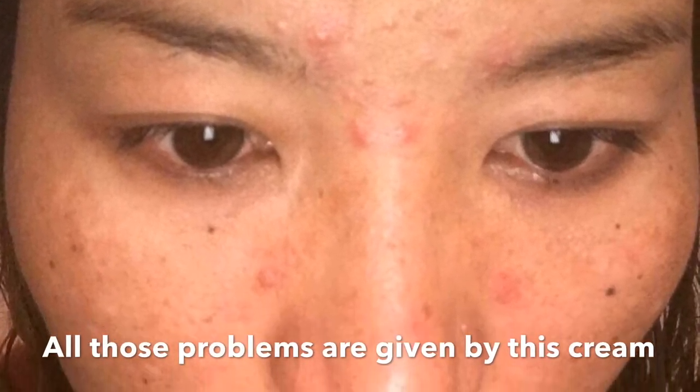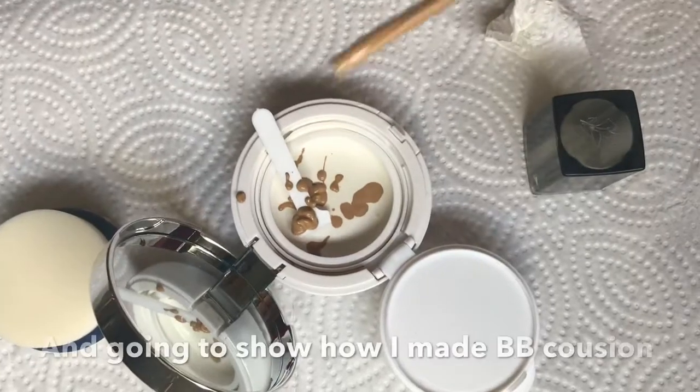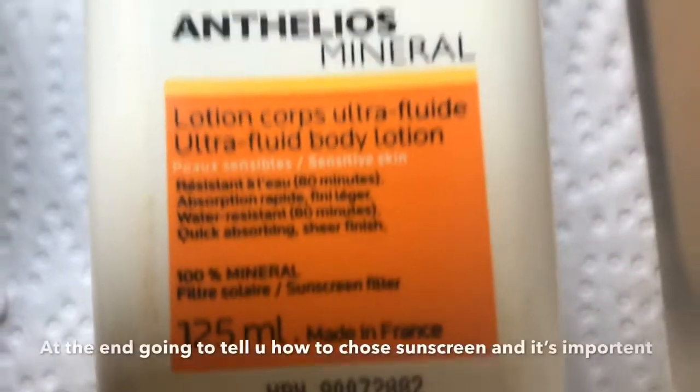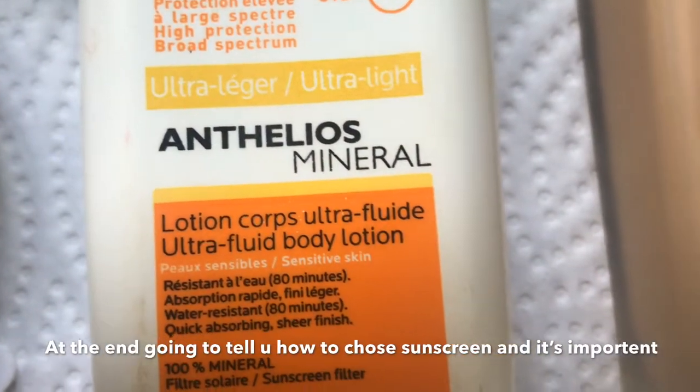It's about how to protect my skin. I'm going to show you how. I'm going to show you BB cushion, sunscreen, and the important things you need to know.